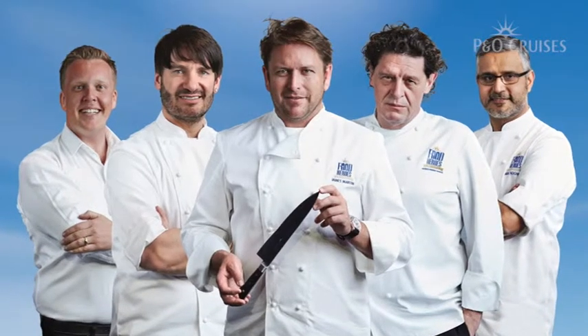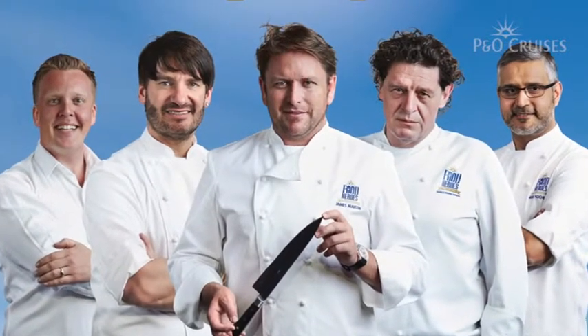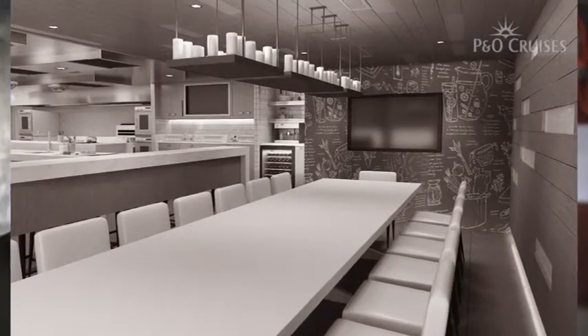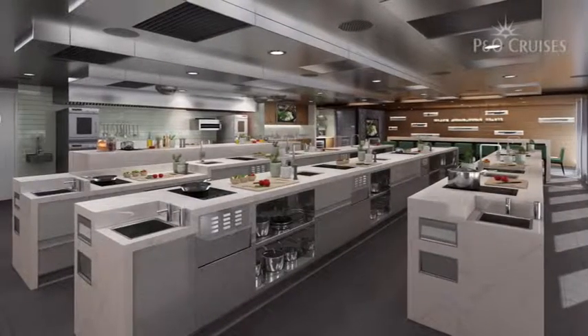This is unique — there's nothing else like it out there. As a group of chefs there's myself, Eric, Atul, Marco, and then Ollie with the wine. The five of us will work really well together — each with their own individual thing but all together in the entire food and beverage offer. As cruise passengers will know, food and beverage is an integral part of booking a cruise. We're involved in every single part of it and have been for the last six months, so hopefully passengers will see the amount of work the chefs and the whole team are putting into it.